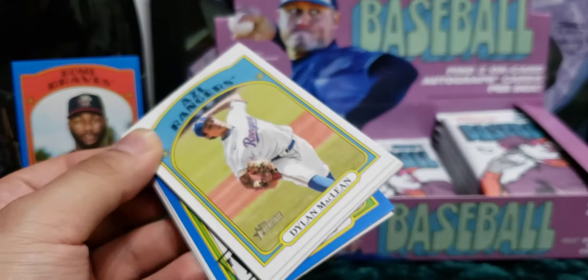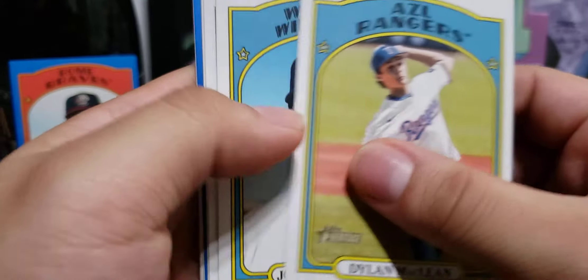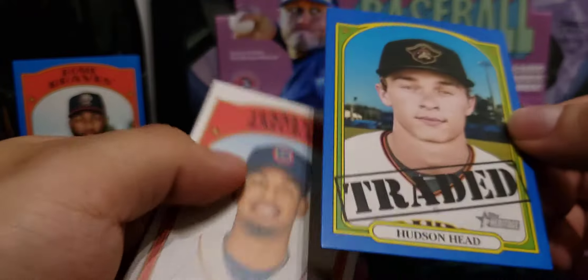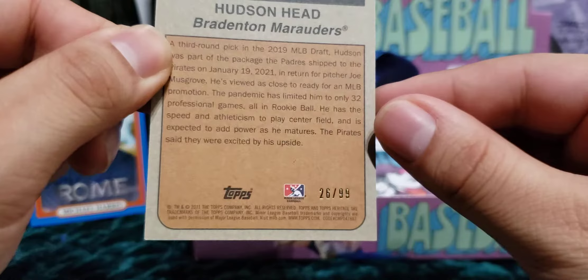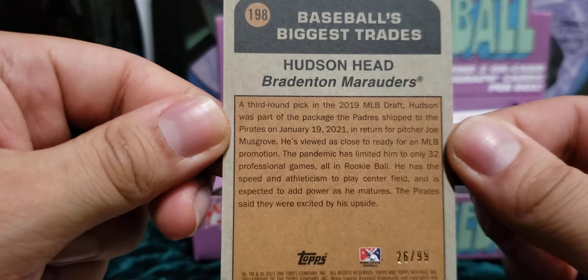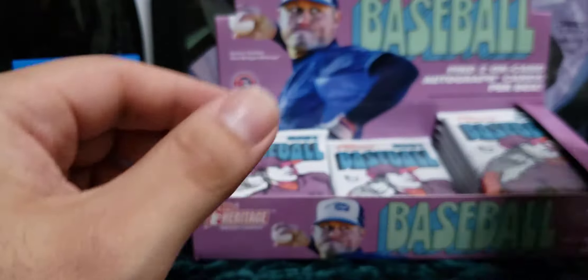Hopefully we get more parallels in this box. Some boxes I've seen have gotten no parallels at all, others got a few. We got another blue — this could be our other hit. McLean, Corbin Carroll, Jarren Duran, since traded, Hudson Head. Don't know much about him but this one's also out of 99 — number 26 out of 99. So we got two parallels so far in this hobby box, not bad.